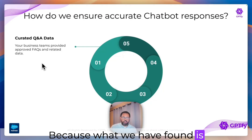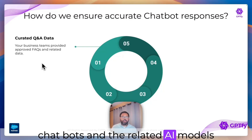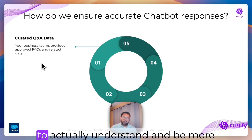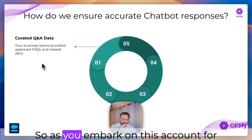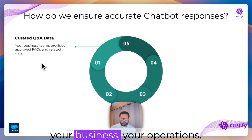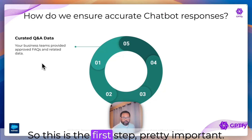Good quality data in FAQ-style format makes it easier for chatbots and the related AI models powering them — the RAG models and vector models behind them — to actually understand and be more precise about answering questions. As you embark on this, account for this time. There is time required for content curation, for validation with your legal, compliance, business, and operations teams. You have to do this effort upfront, no matter what the technology is or who the vendor is. This is the first step — pretty important.